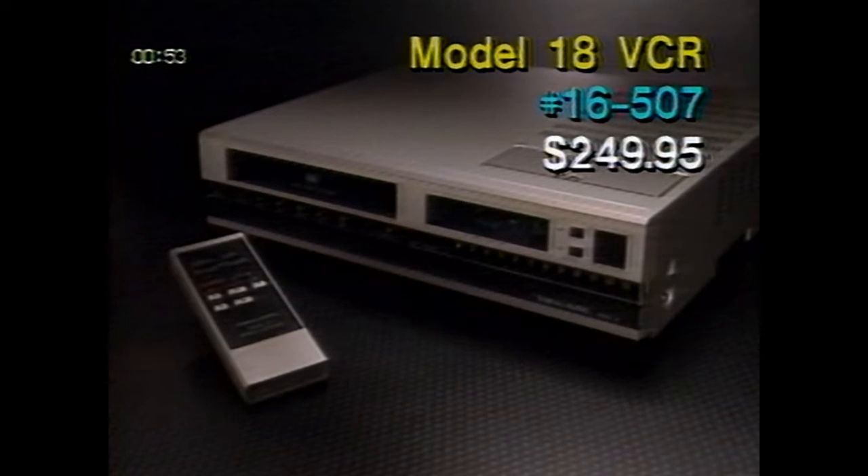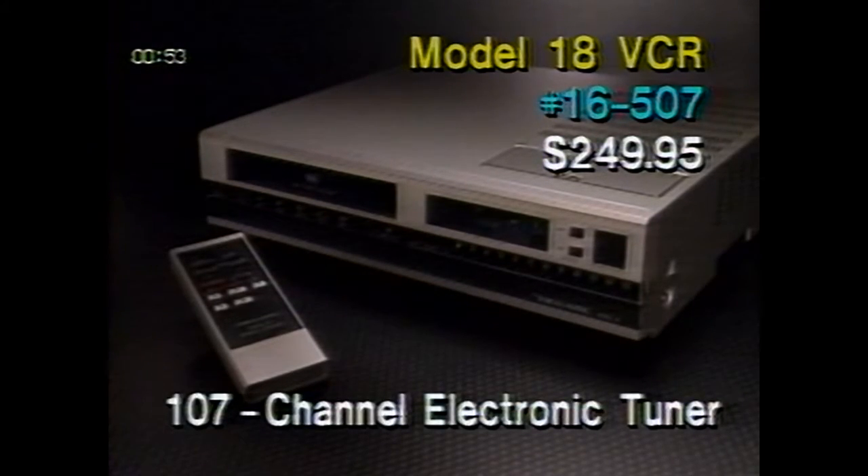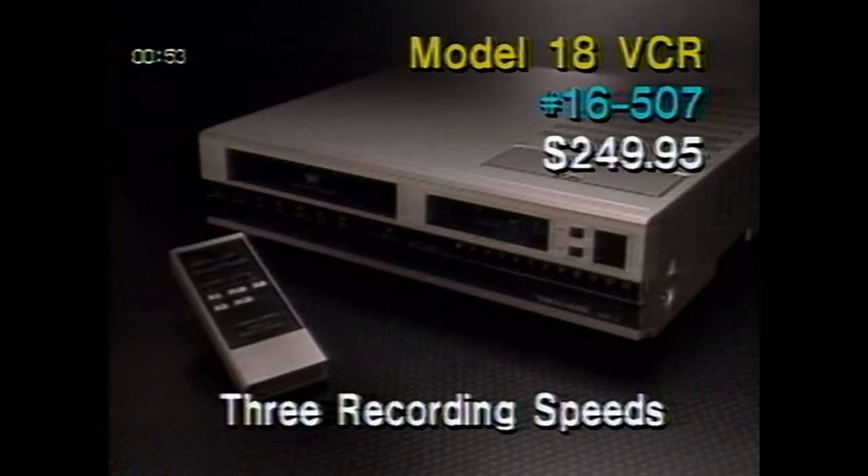On page three, we've got the Model 18 VCR, catalog number 16507, on sale again, this time marked down to our lowest-ever price of $249.95. Along with the low price are a number of great features. The 107-channel electronic tuner lets you program any 12 channels from VHF or UHF broadcasts or 38-channel cable systems. The tuner is preset for channels 2 through 13, and the other channels can be reprogrammed as often as you like. Three recording speeds are offered on this model: super-long play, long play, and standard play.